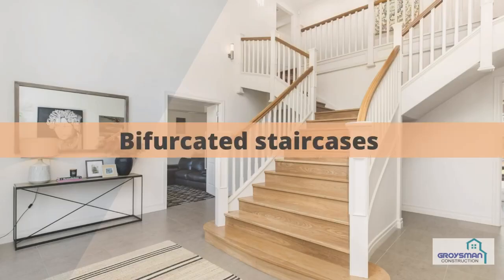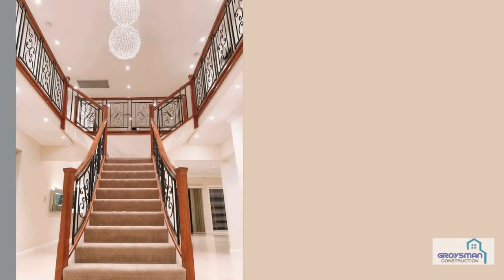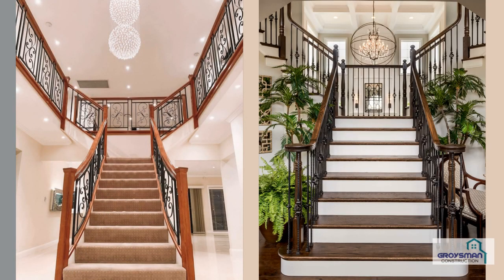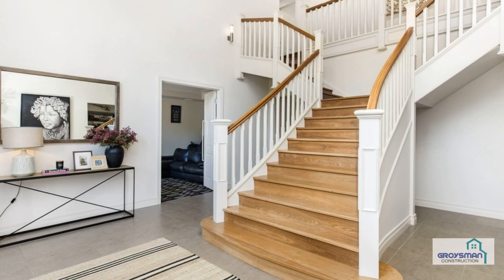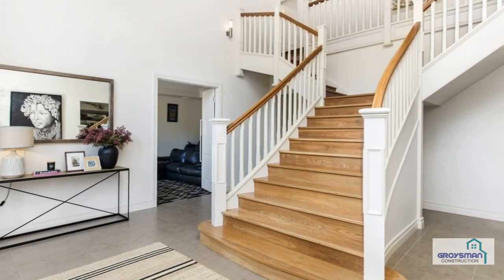Bifurcated staircases. If you are a lucky owner of a spacious house or even a mansion, you might consider the premium option — a bifurcated staircase. A broader flight of rungs branches into two narrower passages heading in two different directions.